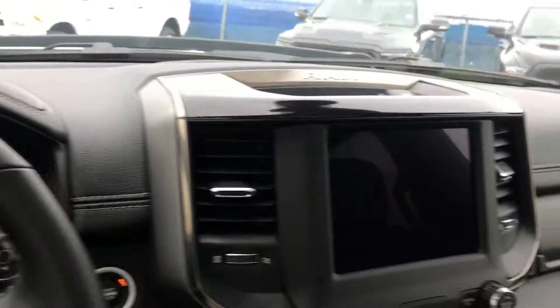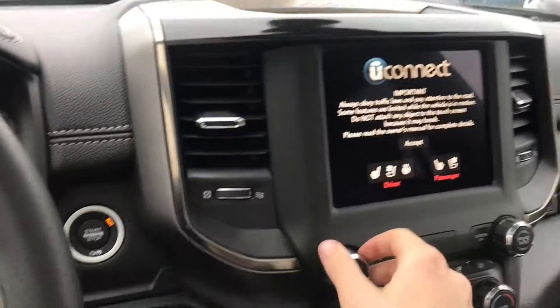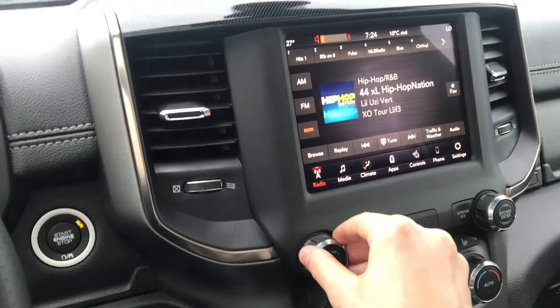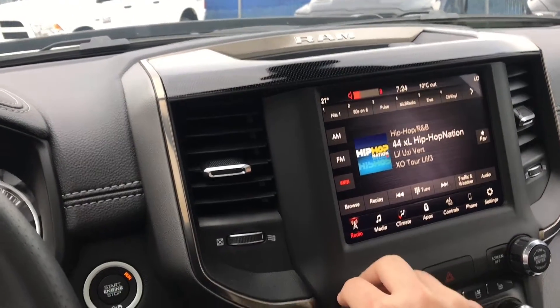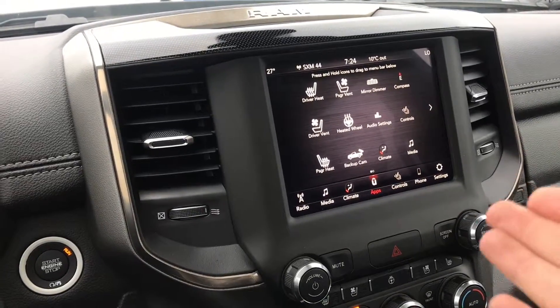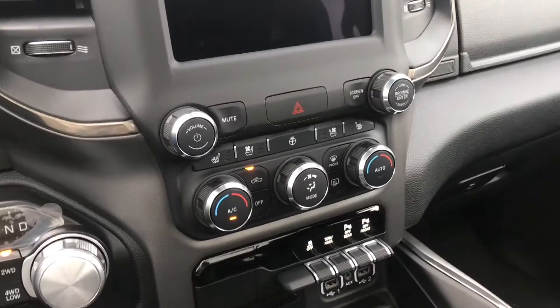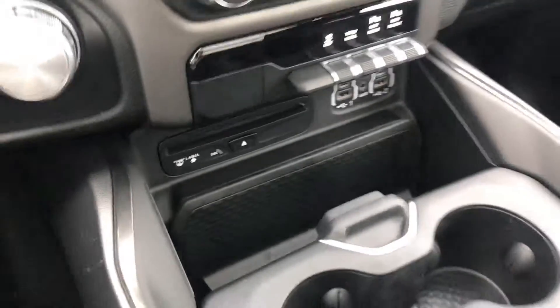It has a nice little display right there and a gorgeous 8.4-inch Uconnect touchscreen system right here. It does have those nice Alpine speakers, and you can control everything in here. These do have heated and cooling seats, a heated steering wheel, tons of options. You even have a CD player down there.